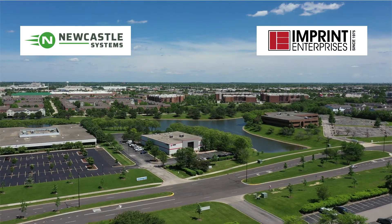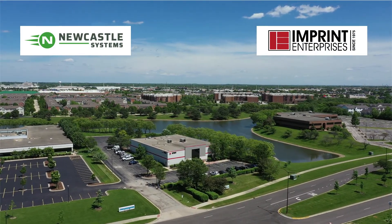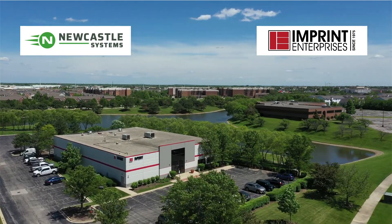Imprint has been a partner with Newcastle from their beginning and is fully acquainted with their product benefits, as well as assisting you in seeing the possibilities of power cart cost savings in your business.